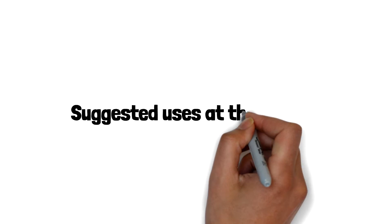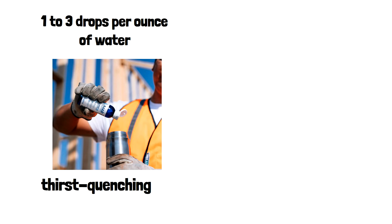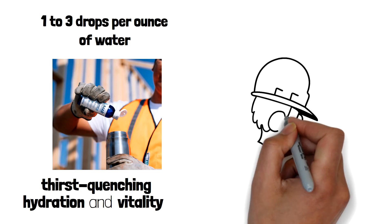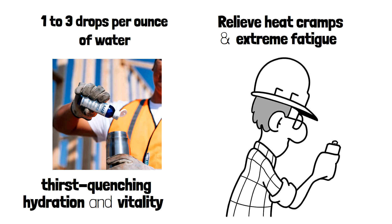Suggested use is at the job site. Simply add 1 to 3 drops per ounce of water consumed throughout the day for an added boost of thirst-quenching hydration and vitality. Can also be taken in a concentrated shot then washed down with water to quickly relieve heat cramps and extreme fatigue.